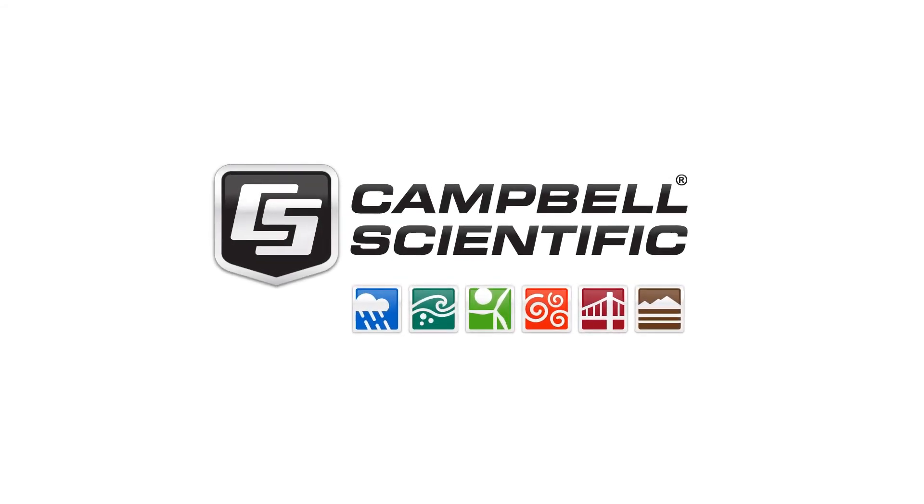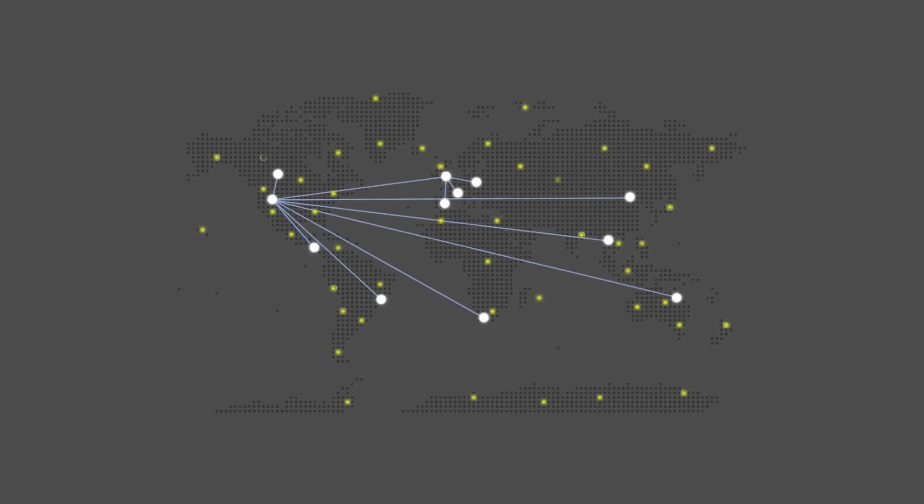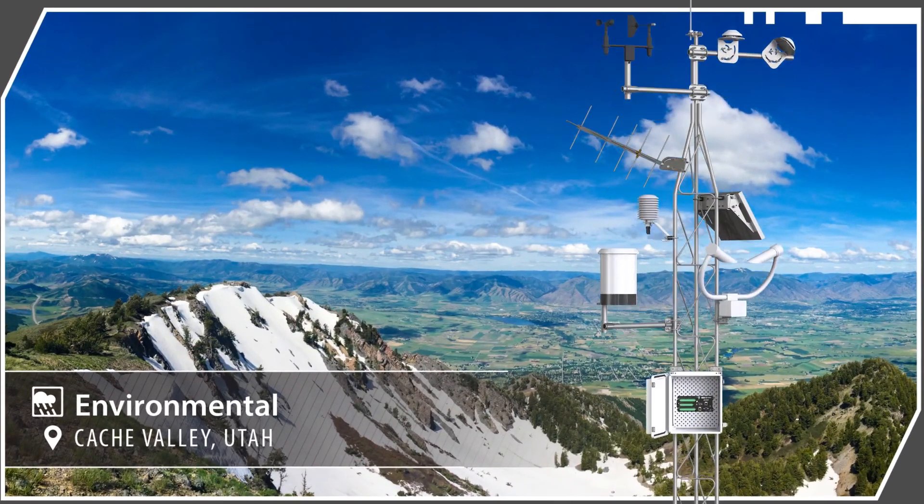Campbell Scientific measurement and control data loggers are at the heart of hundreds of thousands of measurement systems in use all over the world and even in space, in the harshest, most remote environments.